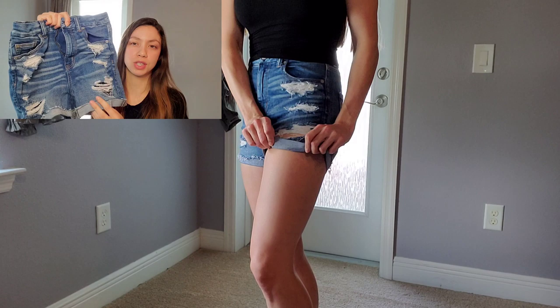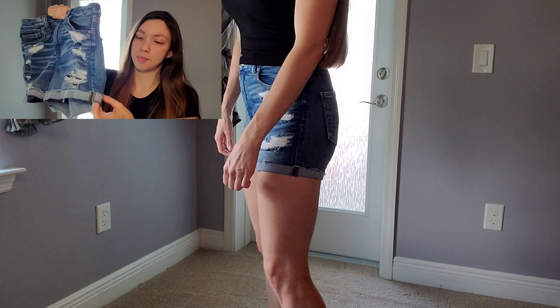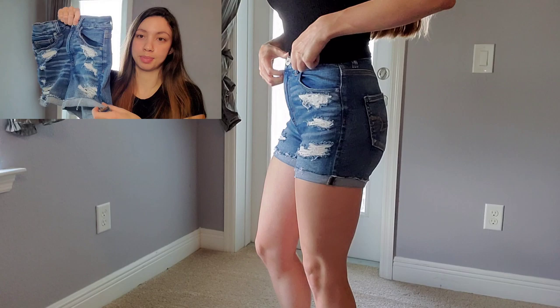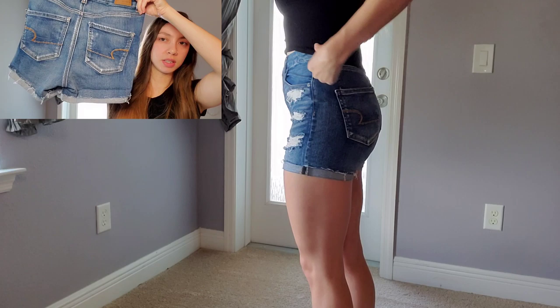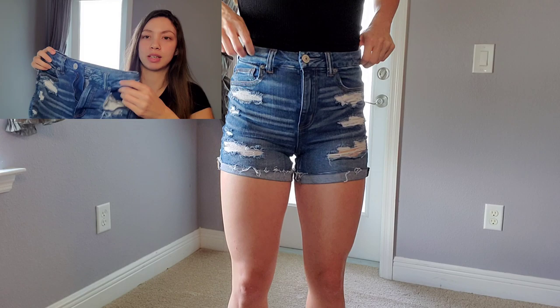I feel comfortable wearing these out to family events and things like that where you want to be a little more covered. The bottoms are the same — you can unroll or roll them up however much you want. The pockets in the back look just like the other ones, and in the front you have all this distress, same as the last pair. The pockets can come through the holes if you're not careful, but it's not a big deal. These are really stretchy and nice, also a US size 4.